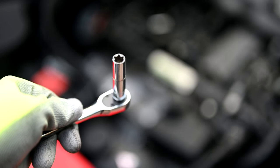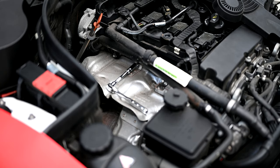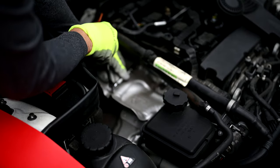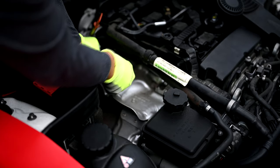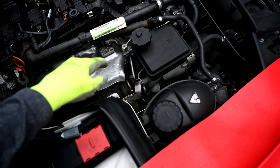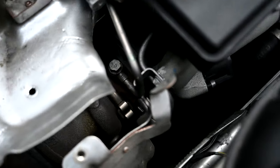We'll put links in the description if you want to get the whole E socket package, because E8 and E10 are two common socket sizes you need when working on Mercedes — whether on the engine or changing spark plugs. You can use a three-inch extender to get at the ones underneath. All you have to do is get them loose. We don't actually have to take the heat shield all the way off — just move it — and you can see right in the center there is your banjo bolt, with the oil line running to it.